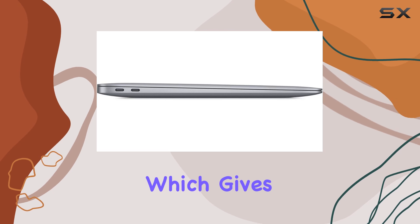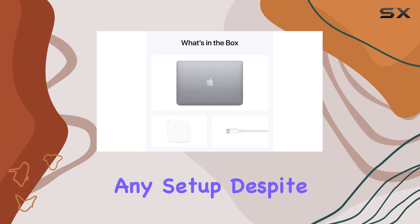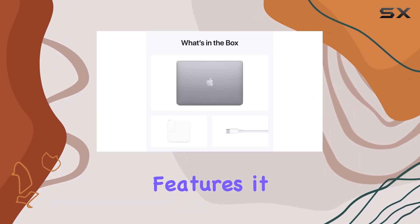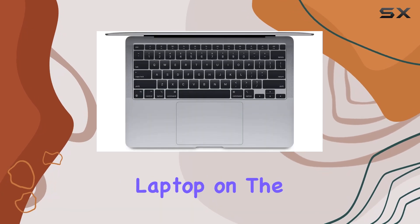This MacBook Air retains its classic space gray finish, which gives it a professional and sleek look, matching well with virtually any setup. Despite being packed with powerful features, it remains incredibly light and portable, making it perfect for those who need a reliable laptop on the go.